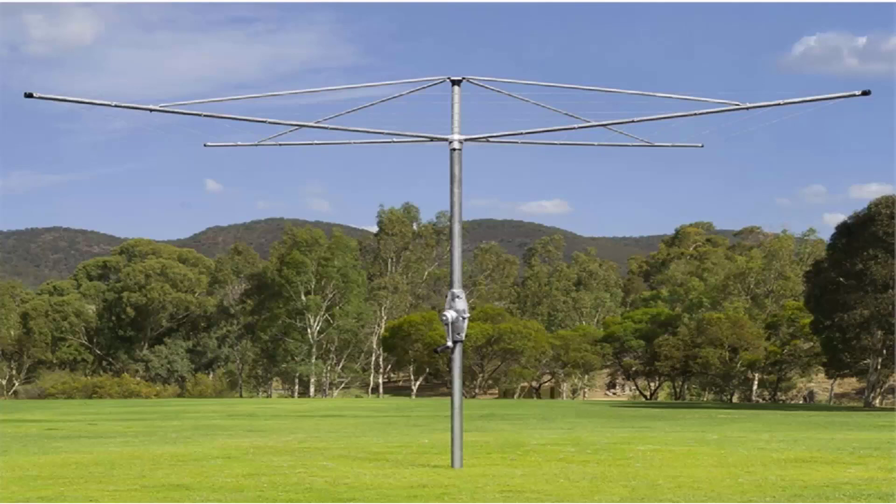Austral products are all made in Australia and these style of clothes hoists are the best on the market with the strongest and best long life. If you are looking for a rotary clothesline that is a fixed permanent installation, these ones cannot be folded up after installation because of the galvanised wire. So if you're looking for a permanent clothesline that is the strongest and best available, look for the fixed clothes hoist range of products — and our recommendation would be Austral.